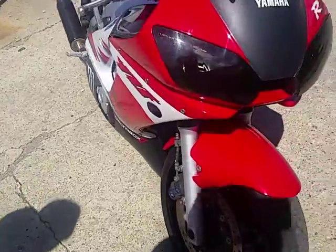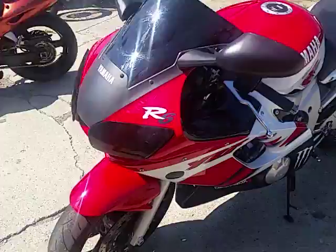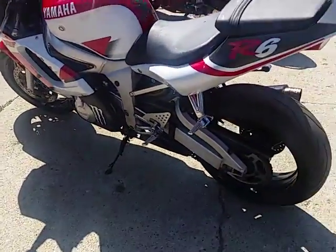This is kind of a cool one here. It's a 2000 Yamaha R6 Cross Rocket for sale. We've got this thing priced to move at $2,900. As you can see in the video, it's a nice, clean bike. It's also got some switches to make it go into blackout mode — shut all the lights off.